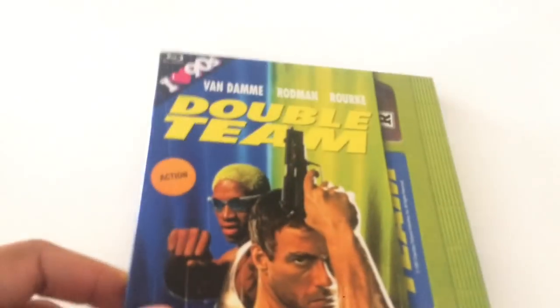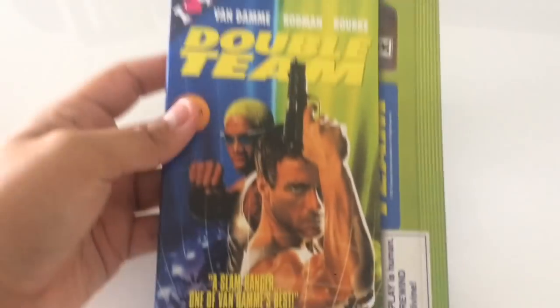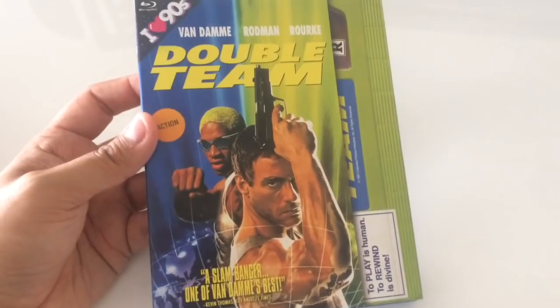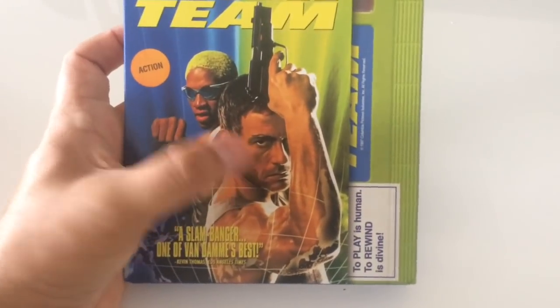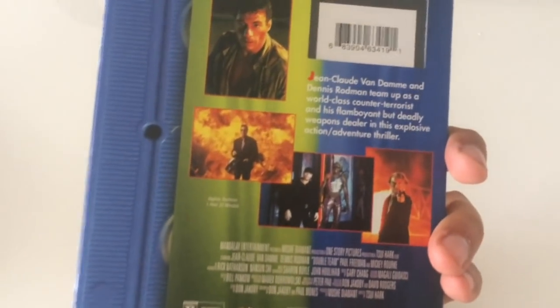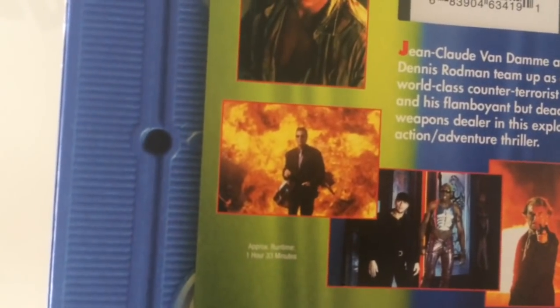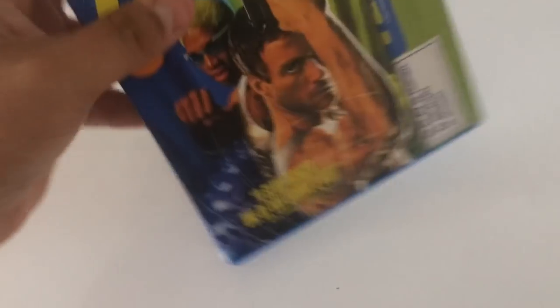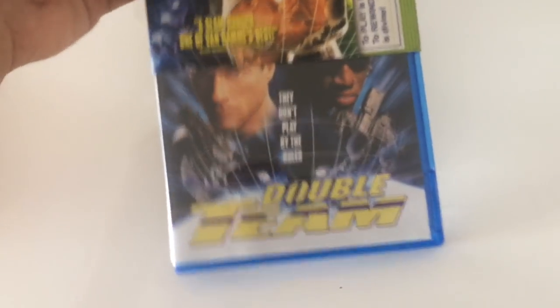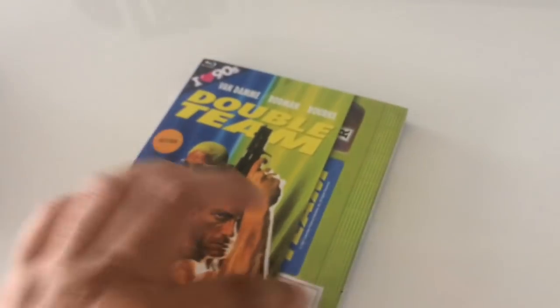From the I Love the 90s collection, you get this great-looking slipcase that looks like a VHS, and the movie Double Team — a nice good one with Van Damme, Dennis Rodman, and Mickey Rourke. It's like a 90s action flick cheese — of course, you've got to have the shot of the guy walking away from the explosion. No extras on this thing, but the transfer does look great on Blu-ray. Take off the slip and you get the original poster art. I just love how this slip looks — it definitely looks just like a tape. It looks super cool.